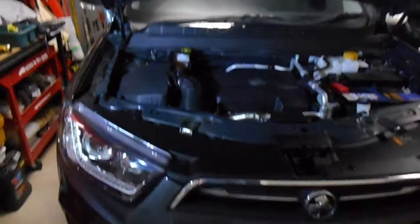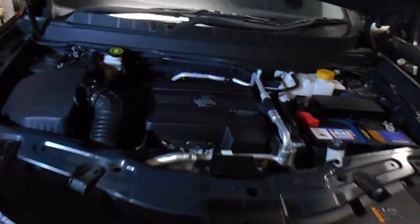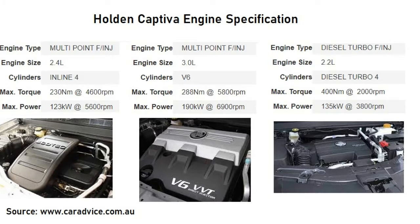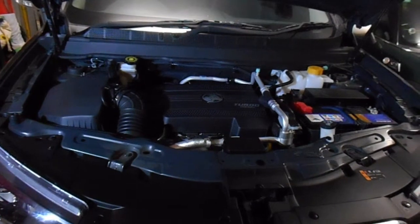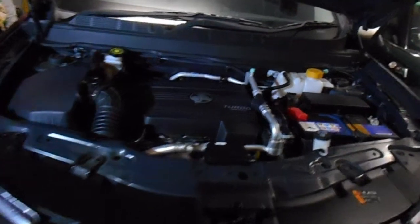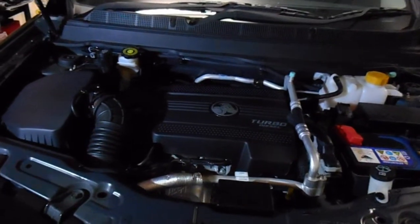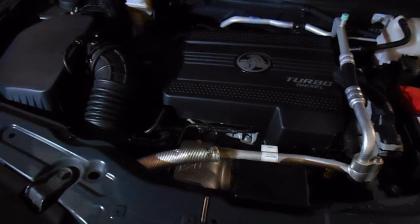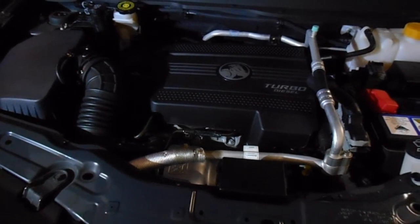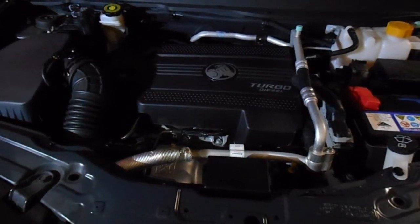Let's talk about the most important part first — the engine. These cars do come with different engine options: you can get the petrol V6 or you can get the turbo diesel. The reason I went for the turbo diesel is it's got a lot more torque compared to the petrol version. The petrol version is an Australian motor and the quality of it isn't as good. The diesel is more reliable — 137 kilowatts and 400 Nm of torque. Diesel is the way to go.